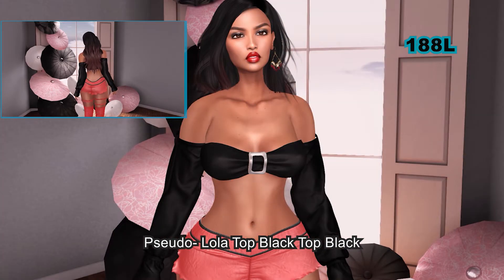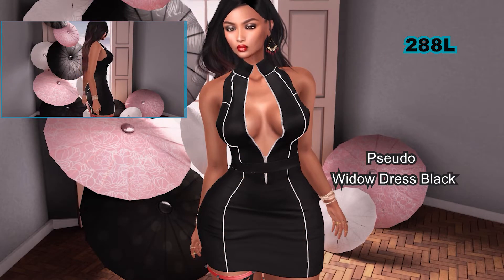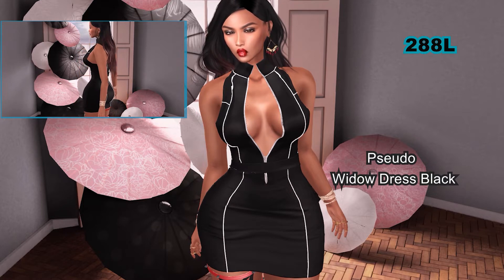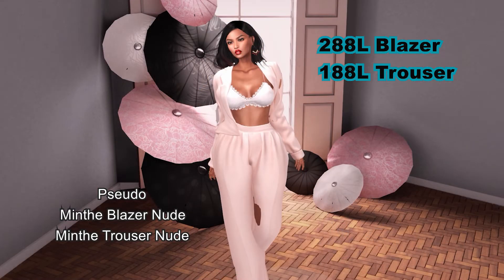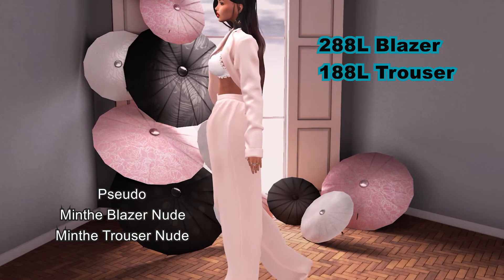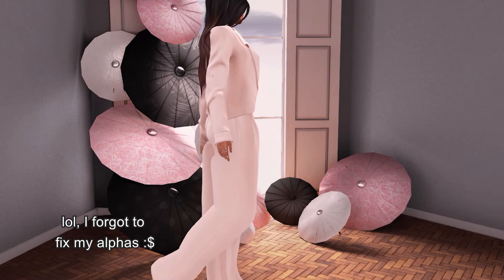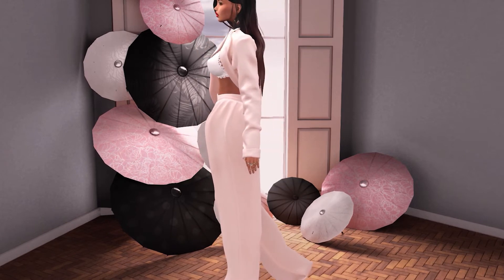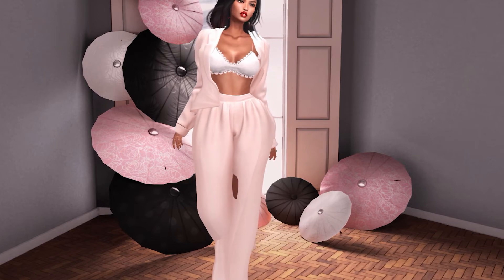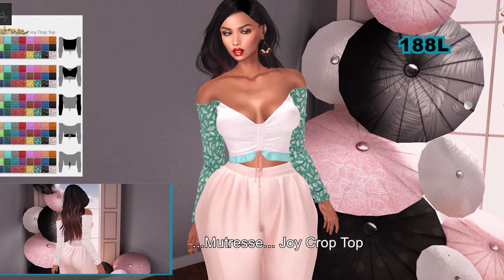Everything that I purchased from Pseudo can be worn by the Freya, Isis, Hourglass, and Maitreya mesh bodies. There was a really cute top that Pseudo was selling to go with this particular outfit; however, I decided — hey, I've already purchased four items from Pseudo — so I went with this freebie bra top that you can get at Blueberry. It comes in a lot of colors. You might want to use the freebie instead. You'll spend 476 on the blazer and trousers anyway. This top can be worn by Beliza, Maitreya, and Slink mesh bodies.